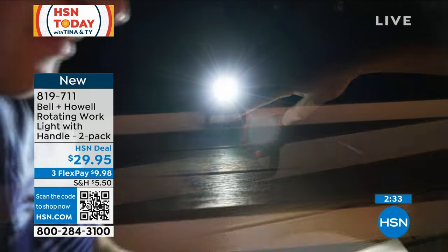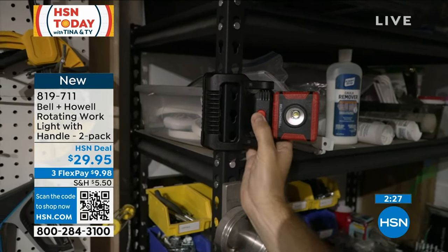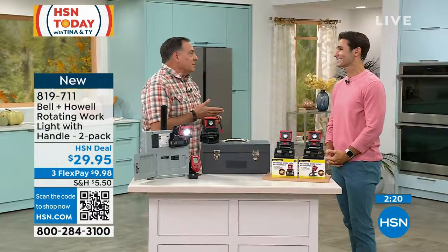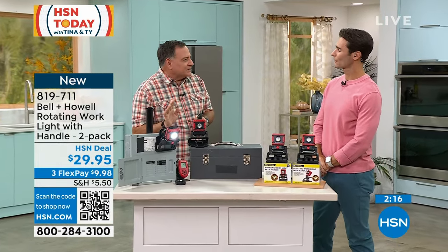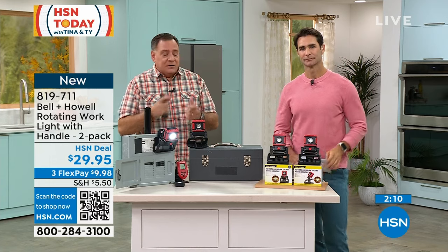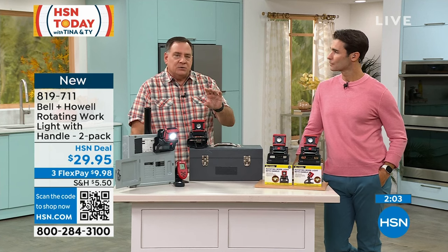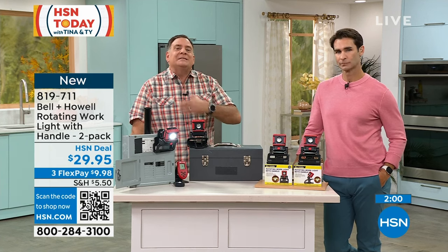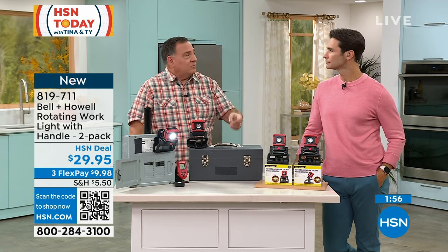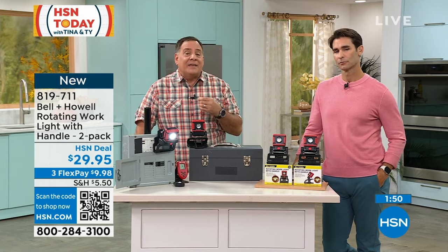Bell & Howell has been around 116 years, operating in 99 countries around the world. They used to make projectors and film cameras, and part of that legacy is in the bulbs and lenses they developed — they've actually won Academy Award-style awards for advancements in lighting. That lineage and history is why we keep coming back to them at HSN, and they continue to develop innovative lights like this one.